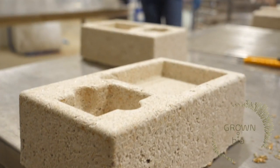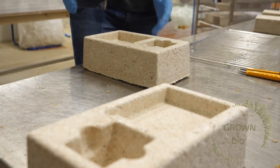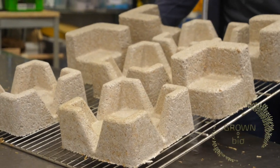We just have to give it the proper care by creating the right conditions in terms of temperature, moisture and time.